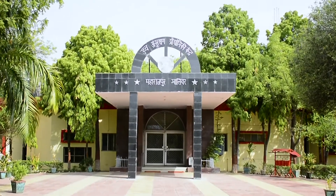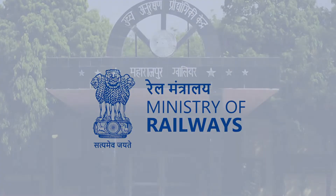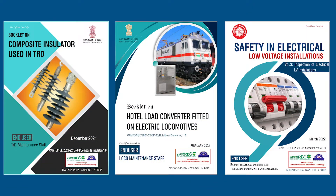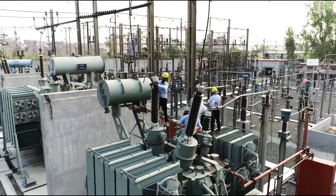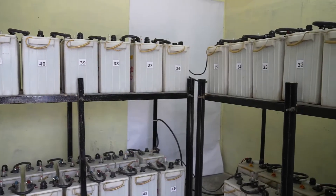Camtech Gwalior is a multidisciplinary centralized training center under the Ministry of Railways. This center develops technical publications and manuals on various railway assets and provides training through seminars and webinars, thereby assisting the maintenance team in improving the reliability and efficiency of the system. This video is related to battery,